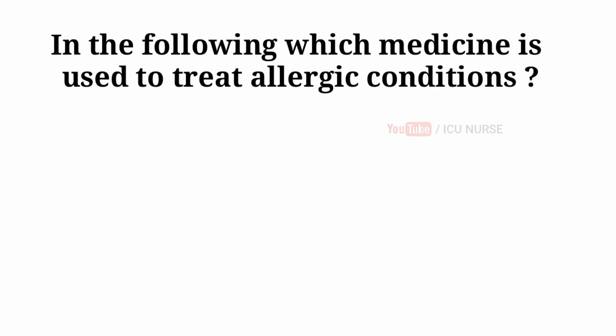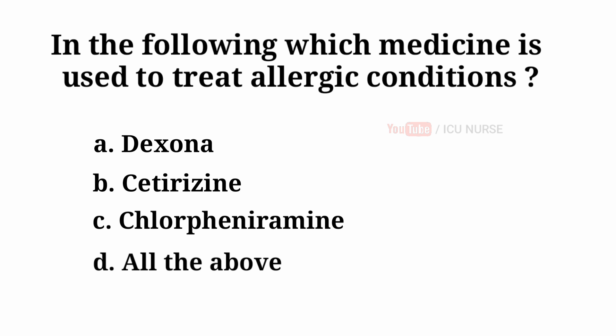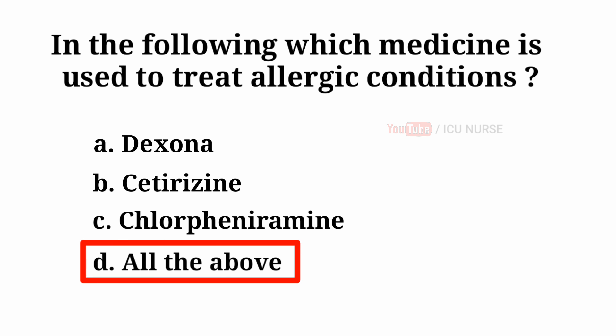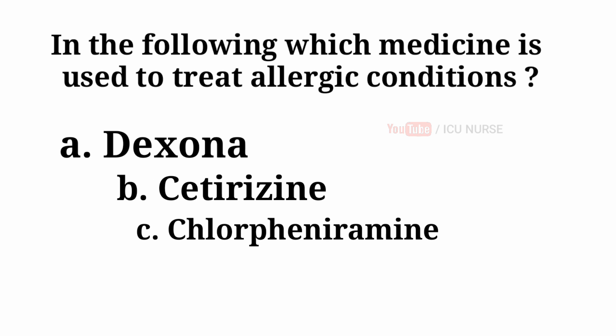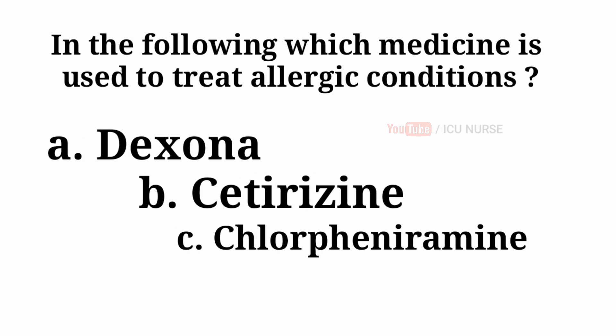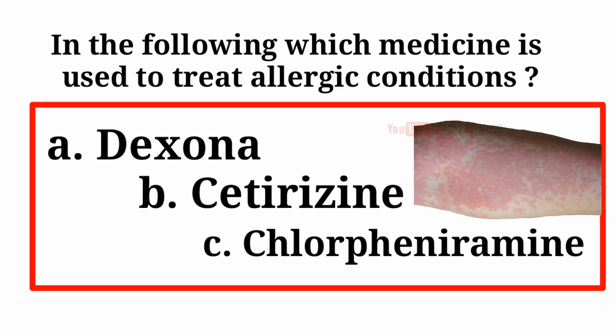Which medicine is used to treat allergic conditions? A. Dexona. B. Cetirizine. C. Chlorpheniramine. D. All the above. And the answer is D — all the above. All three medications, Dexona, Cetirizine, and Chlorpheniramine, are used to treat allergic conditions.